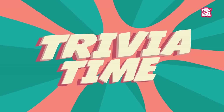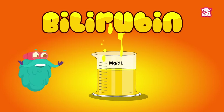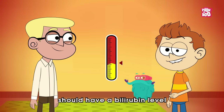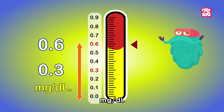Trivia time! Did you know bilirubin levels are measured in milligrams per deciliter? Adults and older children should have a bilirubin level between 0.3 and 0.6 milligrams per deciliter.